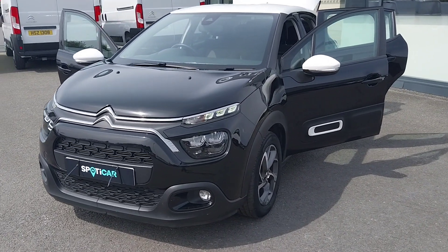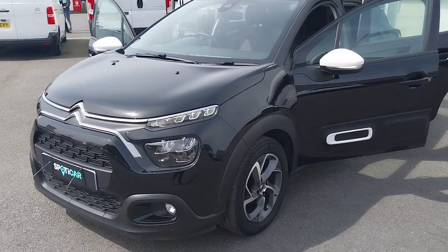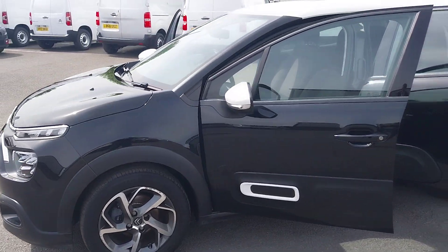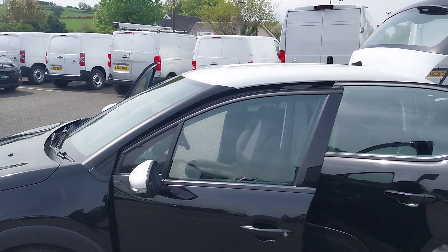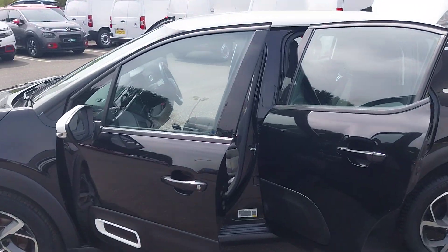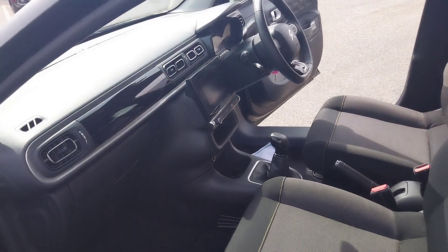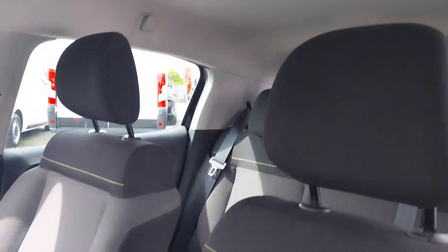Hello folks, it's Roy here from JC Holiday and Sons, just giving you a quick look around this 2021 Citroën C3 Flair. This one's finished in a lovely black paintwork with the contrast white roof and white mirror caps, and these lovely diamond cut alloy wheels at the side.